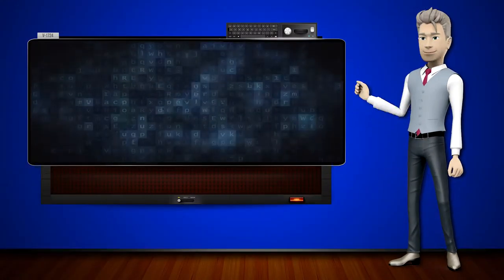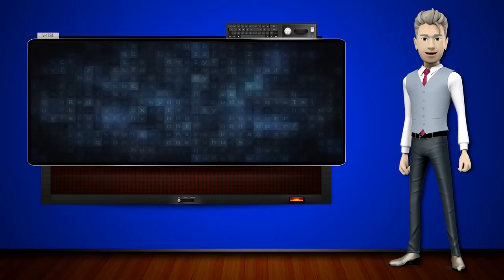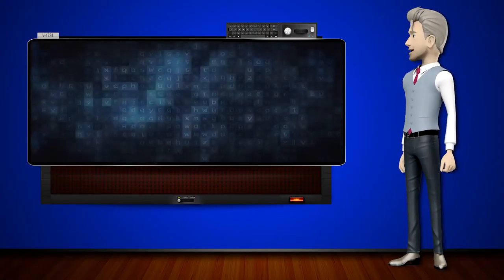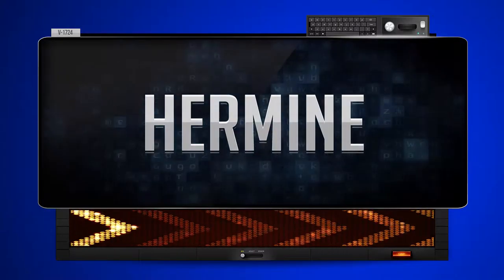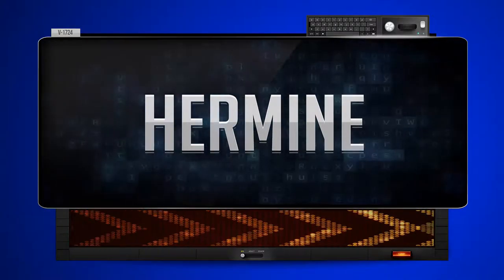Hi! The word machine is going to teach us how to pronounce words backwards. So what's the word of the day? Hermine. And how do you say that backwards? Nimer.